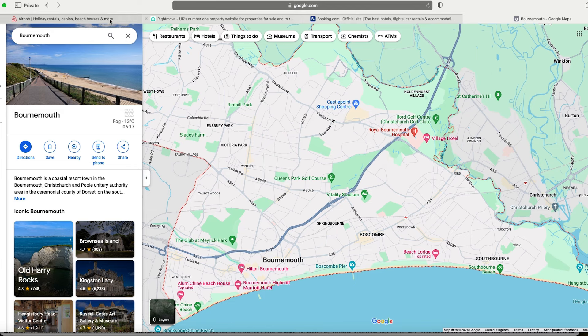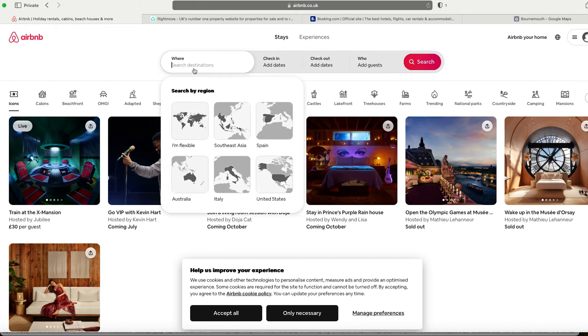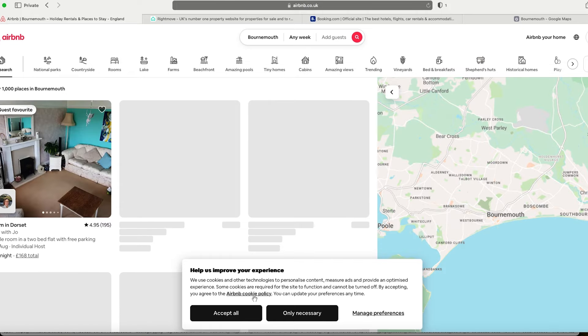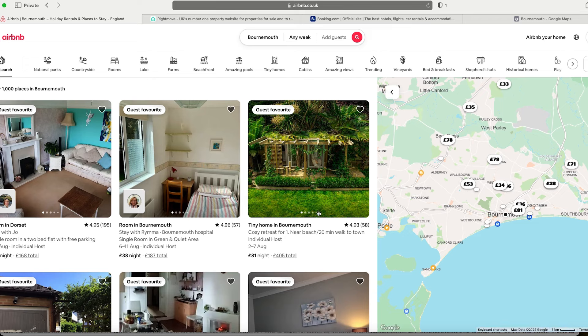The next thing I want to do is look at some units on Airbnb. I'll search Bournemouth and leave the dates open, because if you put dates in it's only going to show properties available on those dates. Without any dates it shows you pretty much everything. You can see the listings on the left and prices on the map.